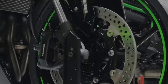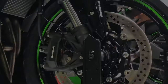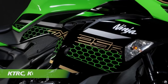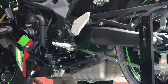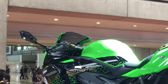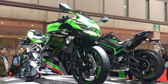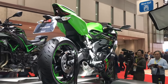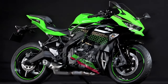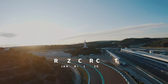The front suspension is a USD fork with 37mm front forks. It has a 7-step adjustable rear suspension. The braking system has a single disc at the back — a 250mm single disc. The front has a 4-piston caliper brake system and the back has a single caliper brake system.